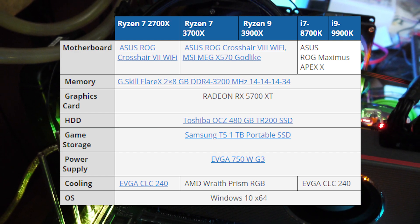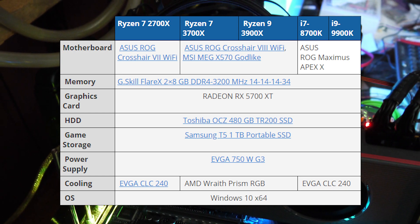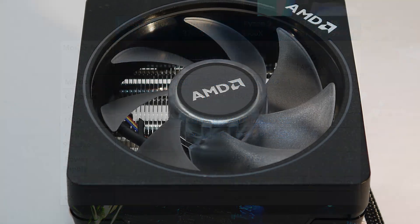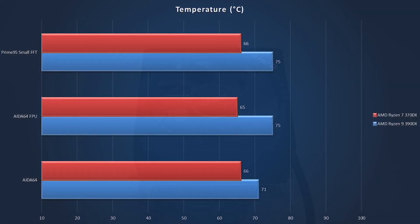The other change we'll see is cooling. On the older AMD and new Intel processors you will see an EVGA CLC 240, and on our new Ryzen 3700X and 3900X we will be using the AMD Wraith Prism RGB — a beautiful cooler. Using the stock cooler, we're seeing on average about 66 degrees on our stress tests for the 3700X.